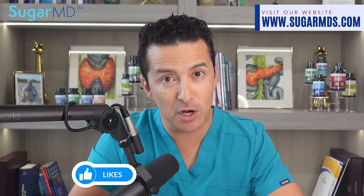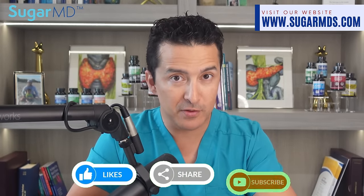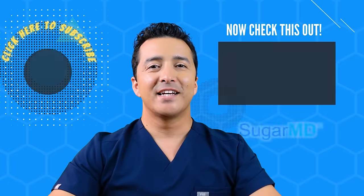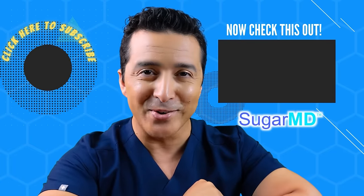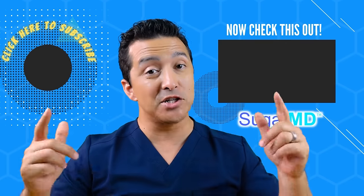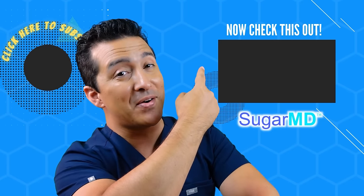Thanks for watching — bon appétit! Remember to visit sugarmds.com, give a thumbs up, and share this video. I hope you're enjoying this channel so far. If you haven't subscribed yet, please do — and check out the next video too, it will help you as well.